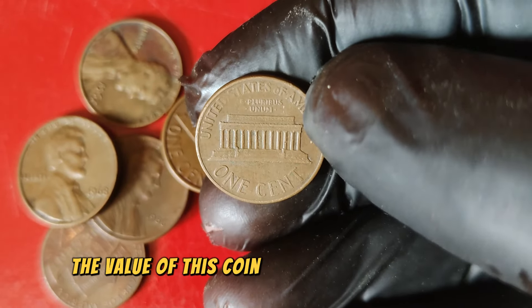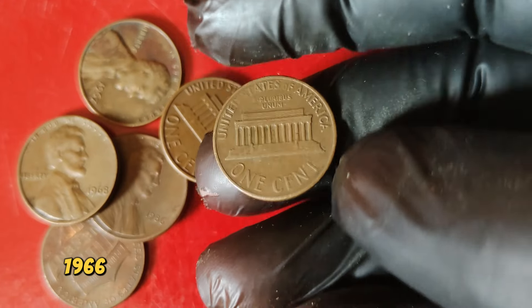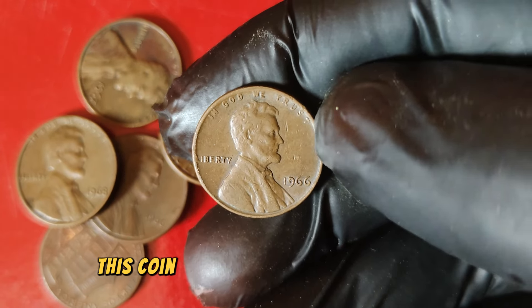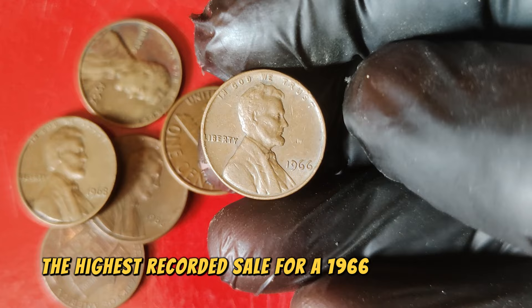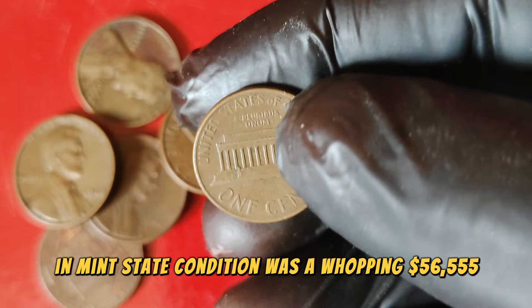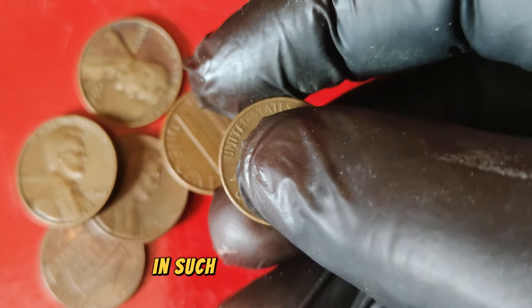The value of this coin can vary significantly based on its condition. A well-circulated 1966 penny might only be worth its face value of 1 cent. But in uncirculated or mint state condition, this coin can fetch much higher prices. The highest recorded sale for a 1966 Lincoln penny in mint state condition was a whopping $56,555.